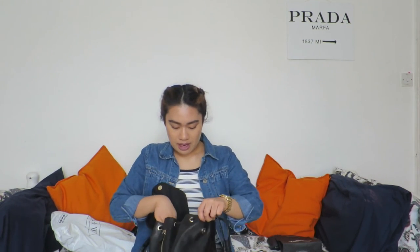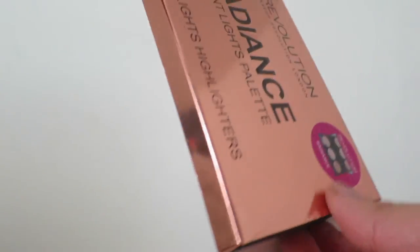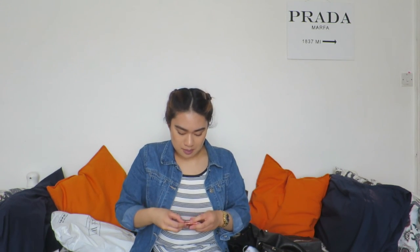In Superdrug they were doing three-for-two on every makeup product, so I got the Radiance Light palette with three highlighters. I kind of just grabbed it because the assistant said if I got another product I could get it for free — so I ran and grabbed one. All the contour kits were sold out. The packaging on most had been opened by people but I checked and no one had swatched anything, so I was happy.